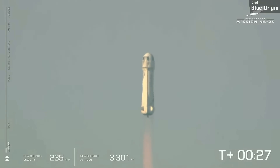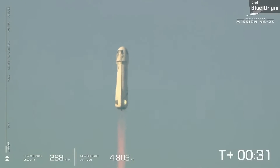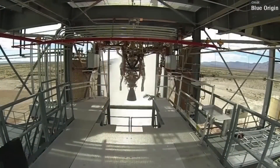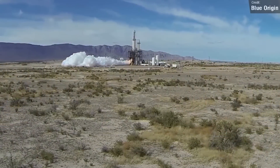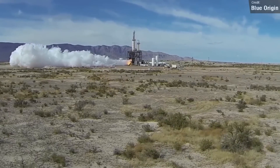The rocket that crashed was New Shepard 3, which is not the same booster that Blue Origin used to fly humans. That's New Shepard 4. When we'll see another launch of the remaining New Shepard booster remains to be seen. New Shepard 4 uses the same BE-3 engine as the New Shepard 3 vehicle, so this launch failure will likely ground the rocket for the foreseeable future while Blue Origin figure out what went wrong here.